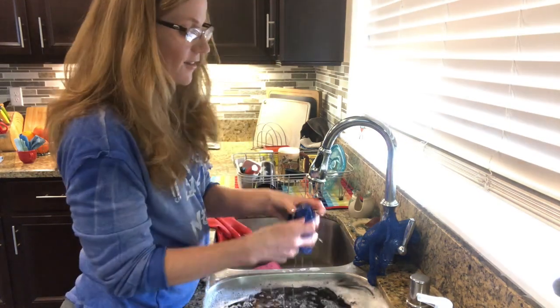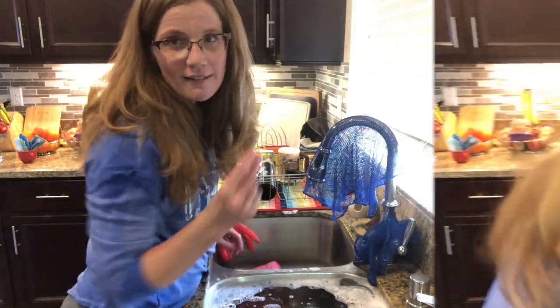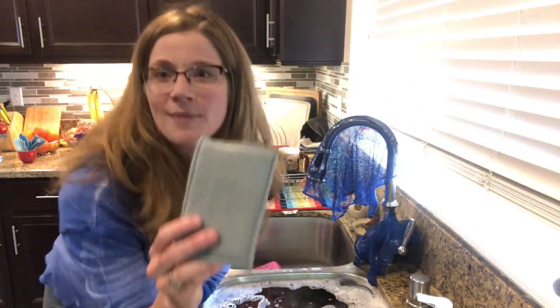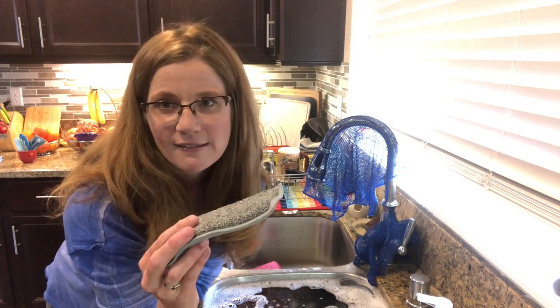In between washes you can just hang it above your sink in a single layer, and because it's so thin it dries like that. The Enviro Sponge is a product that came out last year and I love it — it's one of my favorite things that Norwex has to offer.